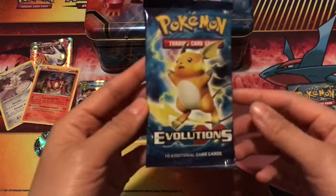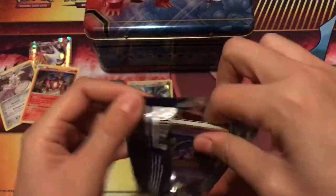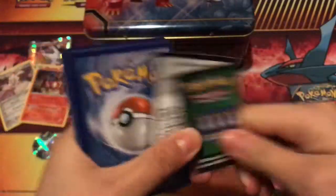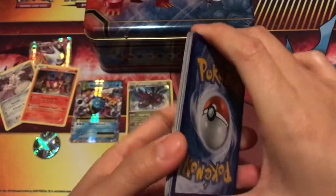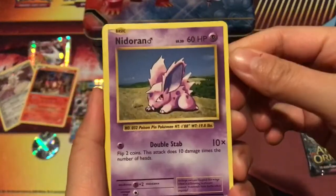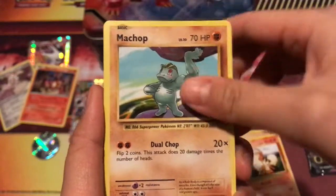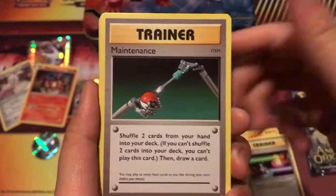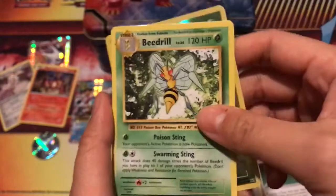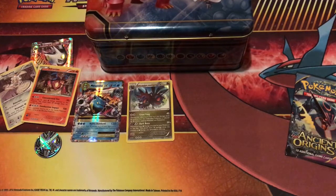Evolutions pack number two! Here's a code card — let me know what you get in the comments. We have a Nidorino, Onix, Growlithe, Machop, Pikachu, Magmar, Switch, Maintenance, a Weedle reverse, and a Beedrill. At least it's not a Farfetch'd — you guys know how I feel about the Farfetch'd — but that's really cool!